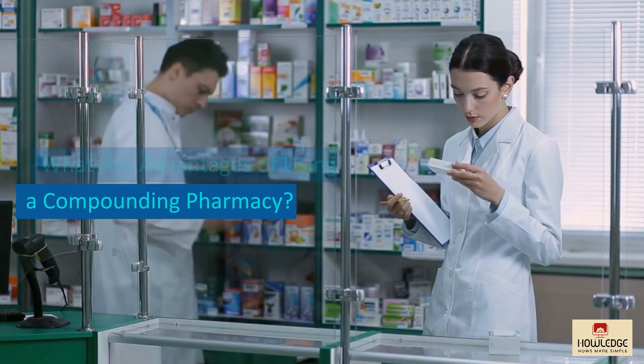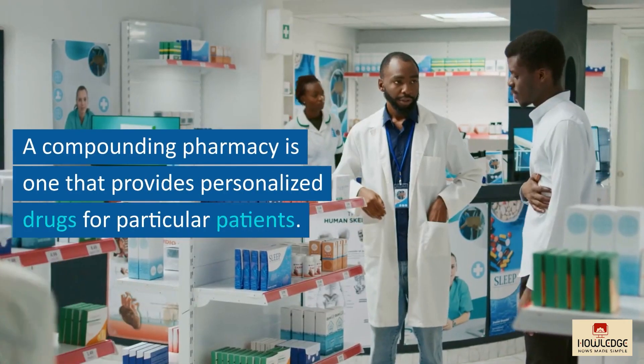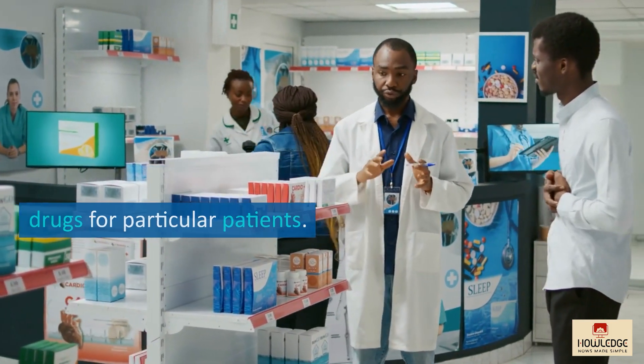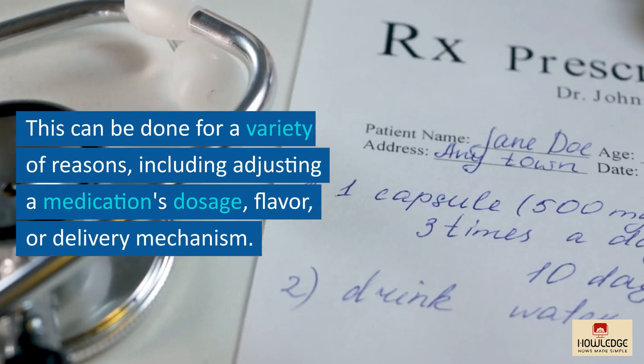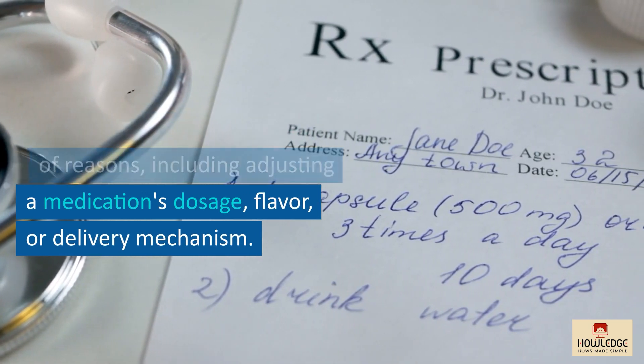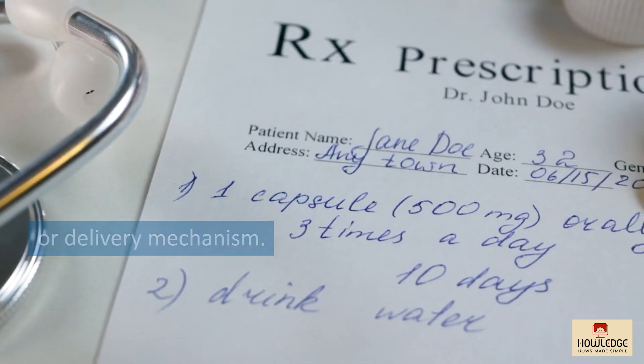What are the advantages of using a compounding pharmacy? A compounding pharmacy is one that provides personalized drugs for particular patients. This can be done for a variety of reasons, including adjusting a medication's dosage, flavor, or delivery mechanism.